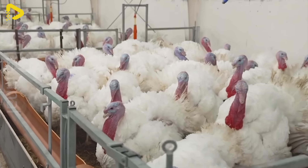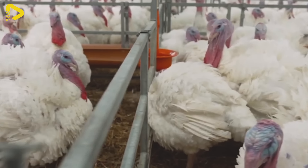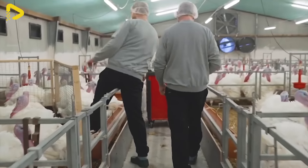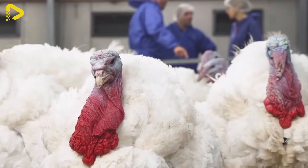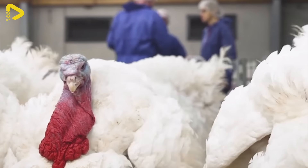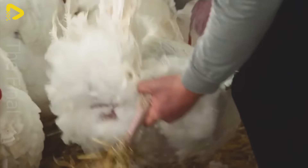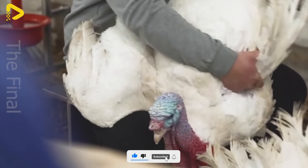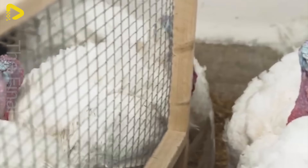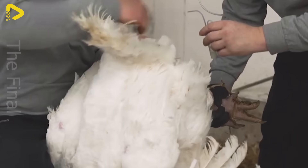To produce eggs, hens need to be regularly fertilized. This doesn't happen naturally, but through a standardized process. If left to natural fertilization, the egg production rate won't be high, because not every hen gets fertilized by the rooster regularly. The number of unfertilized eggs will be significantly higher, so farm staff manually inseminate hens with sperm from a test tube.